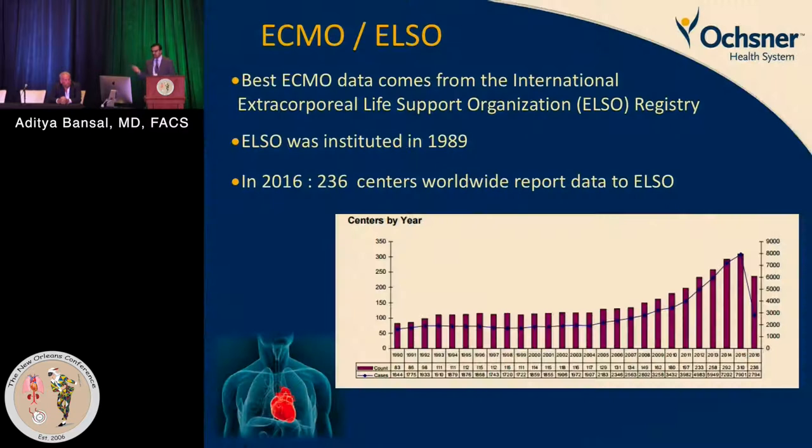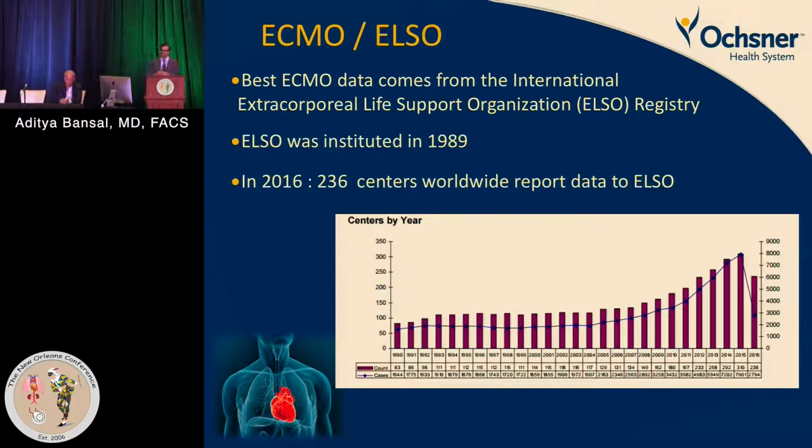The best data on ECMO comes from the ELSO registry — the Extracorporeal Life Support Organization registry — which started in 1989 at the University of Michigan. Currently 236 centers worldwide report data to ELSO. Good quality data for ECMO is lacking because most studies are short, small numbers, and single-center, and most data comes from the pediatric world, not the adult world.